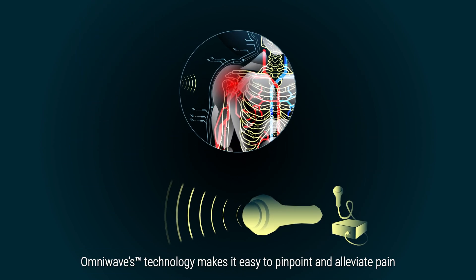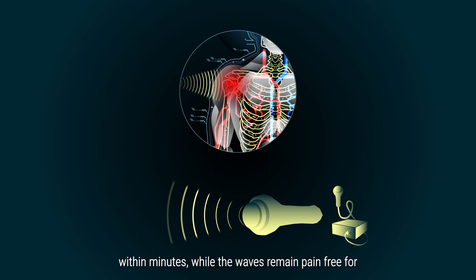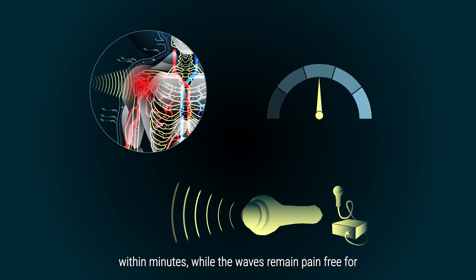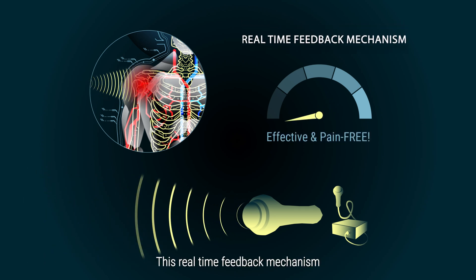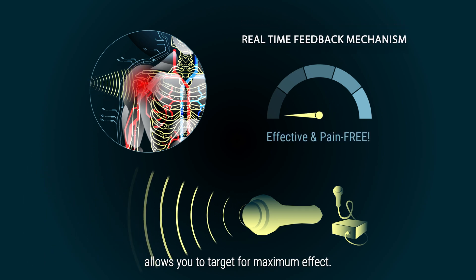OmniWave's technology makes it easy to pinpoint and alleviate pain within minutes. While the waves remain pain-free for non-inflamed areas, once they hit the spot, patients feel it. This real-time feedback mechanism allows you to target for maximum effect.